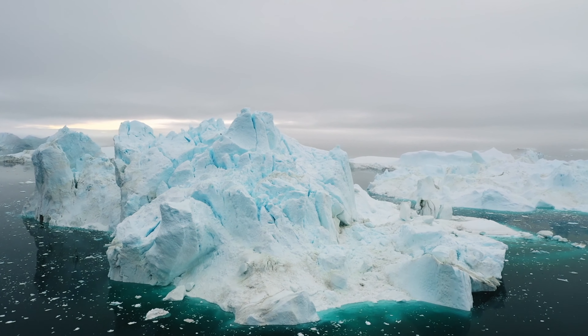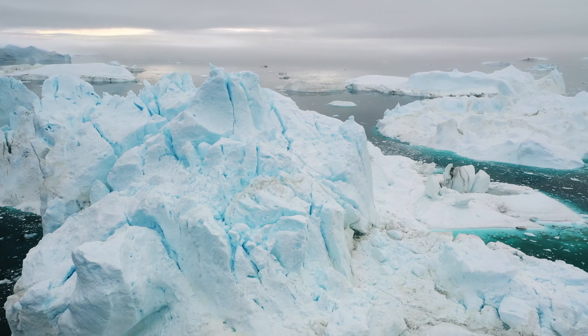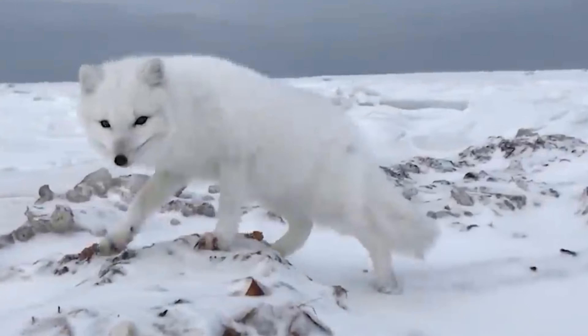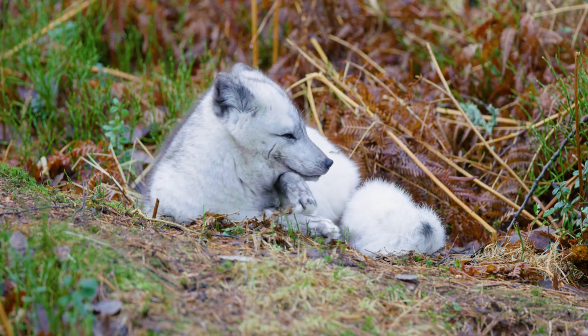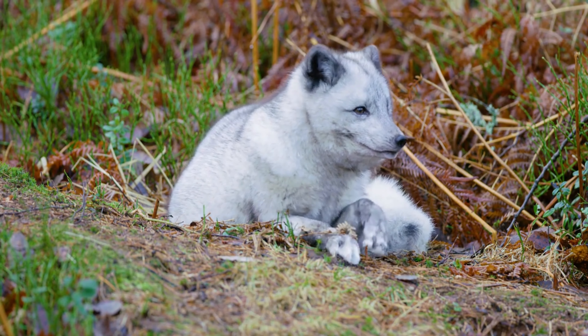What is it like to live in a world of endless snow and ice? Meet the Arctic Fox, a survivor built for the harshest conditions on Earth. Today, we'll follow the incredible journey of an Arctic Fox, from its tiny beginnings to its fight for survival.